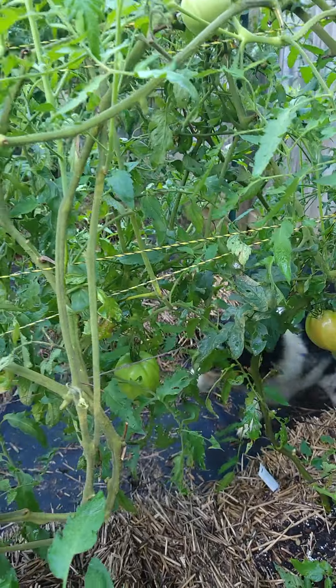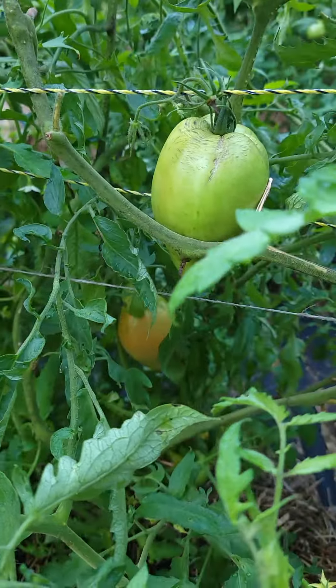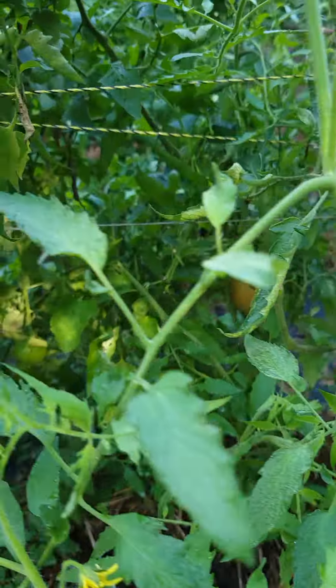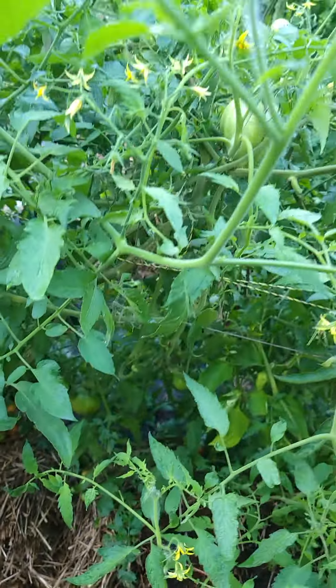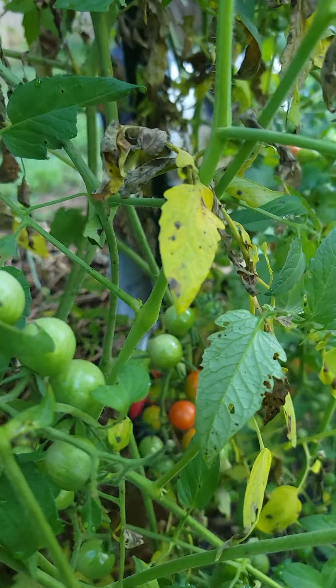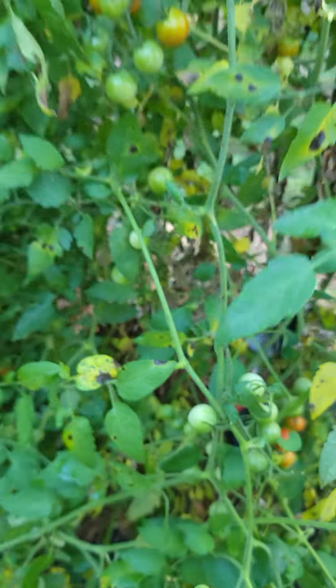Here's the tomato that our friends gave us. Daddy had saved the seeds, and it's huge. Brian has researched it, and we think it's ox heart — an heirloom. There's one that's getting ripe in there. And this is a little cherry tomato. We've probably picked hundreds off of it — it is a variety called Super Sweet 100, maybe.